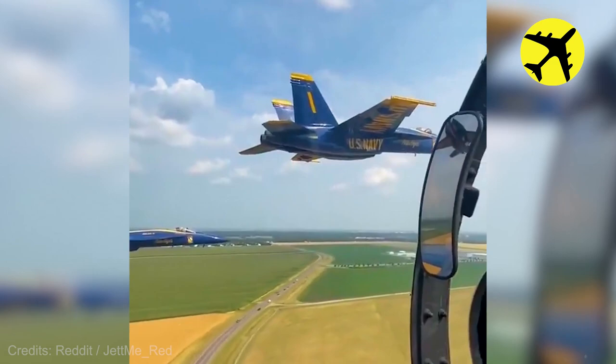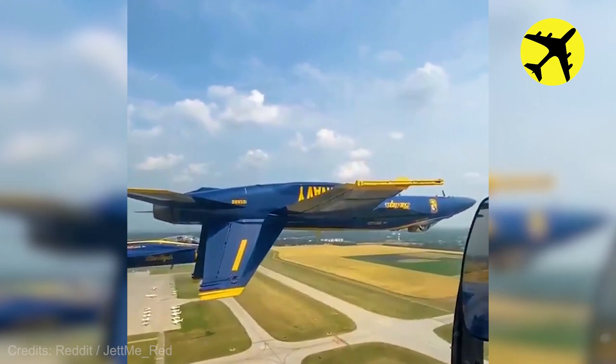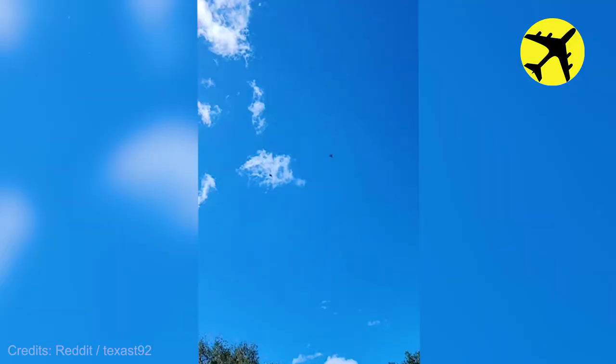These Blue Angels perform inverted flying in formation.